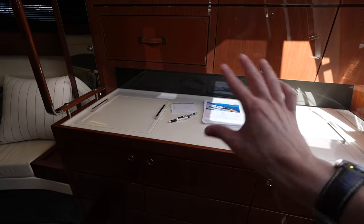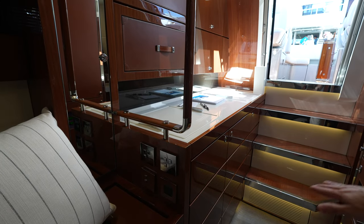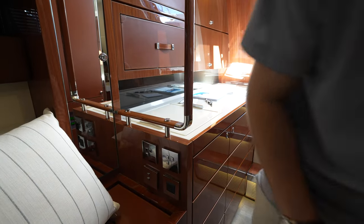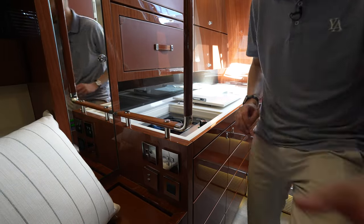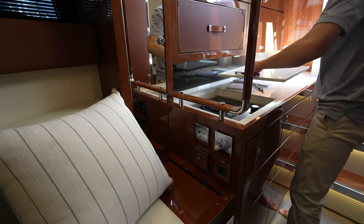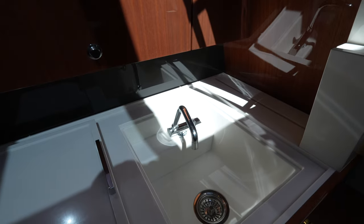Across from us is where you find all of the galley items. Setting the camera down for an interactive display: under cover number one, we have a hot plate — a single burner cooktop. Under cover number two, we have a sink.